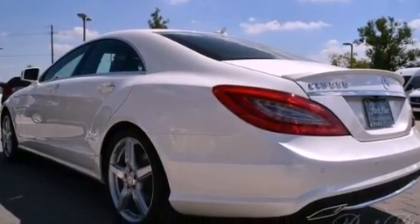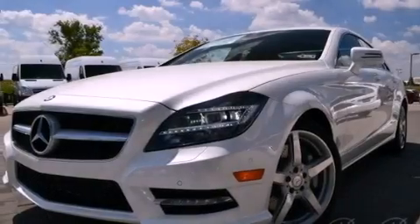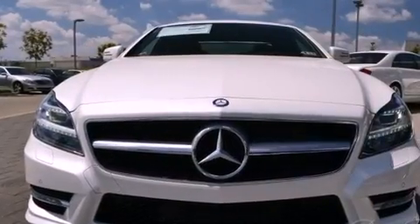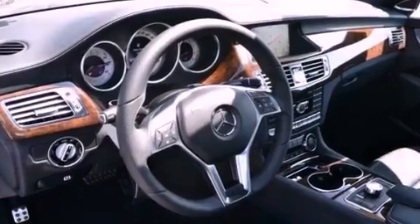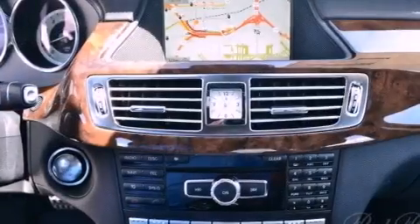Its top features and packages include the Premium One Package, a front and rear multi-link suspension, a twin-turbocharged forced induction system, a sunroof, a low tire pressure indicator, xenon headlights, 18-inch alloy wheels, and the pre-safe collision mitigation system.